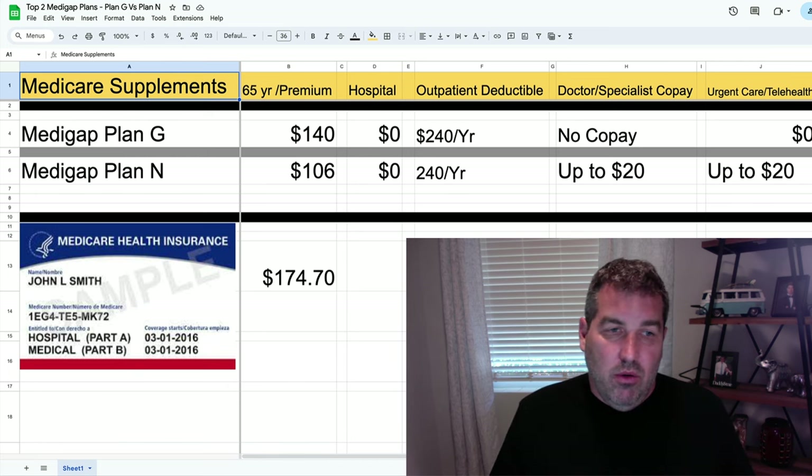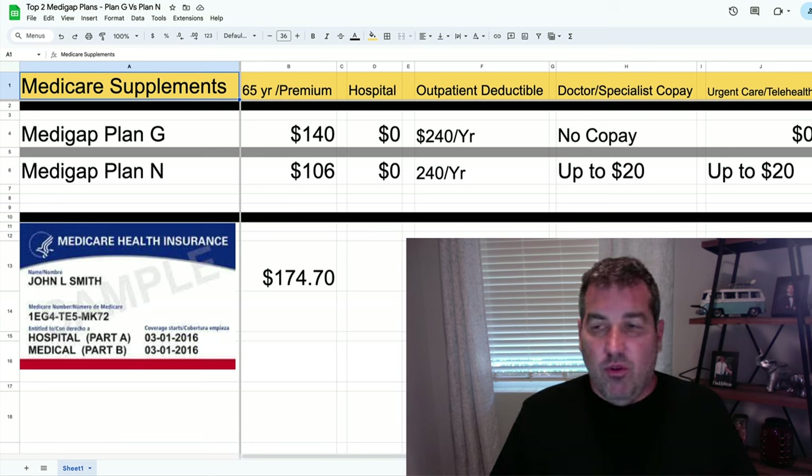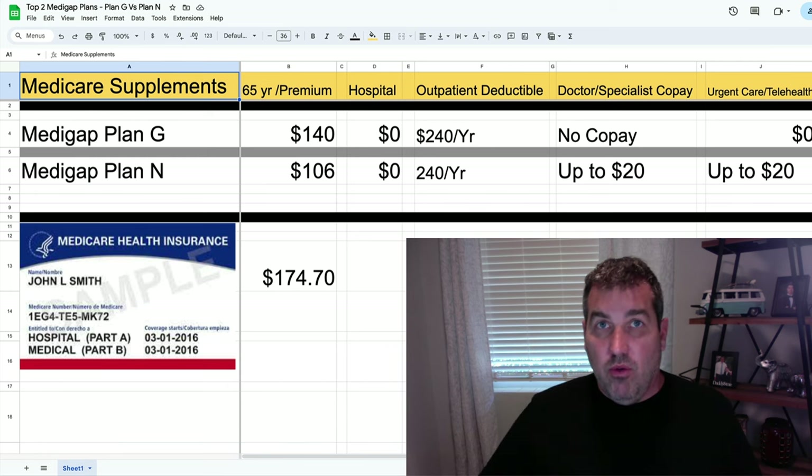I went in twice — today I actually went in for the second time and they did the fluoride and whatever else they do. They just did everything. Cost me $45 for both visits. That's it — $45.